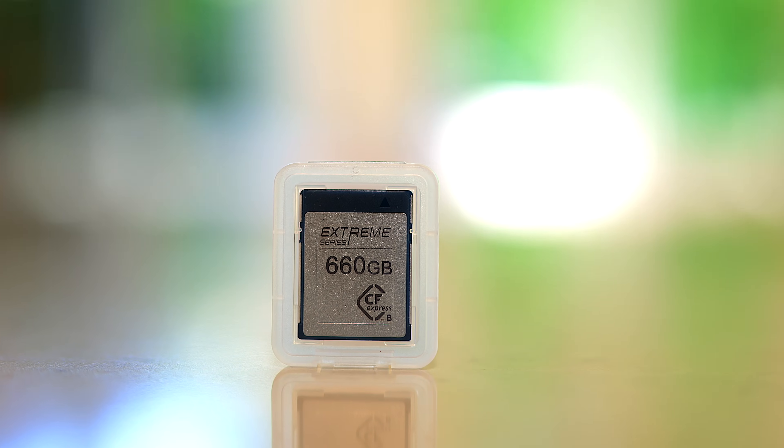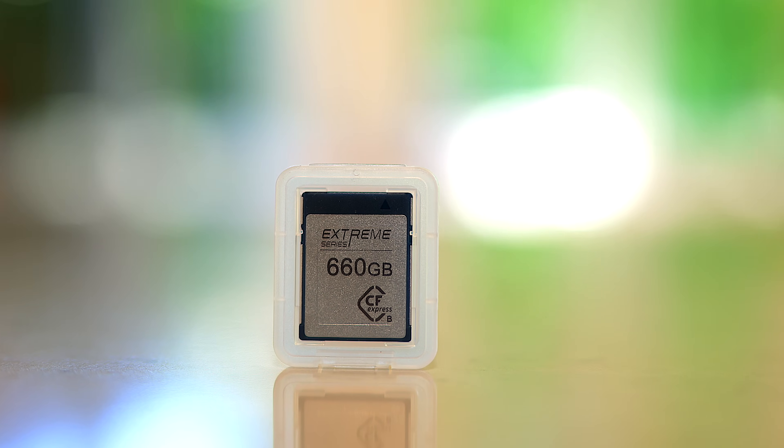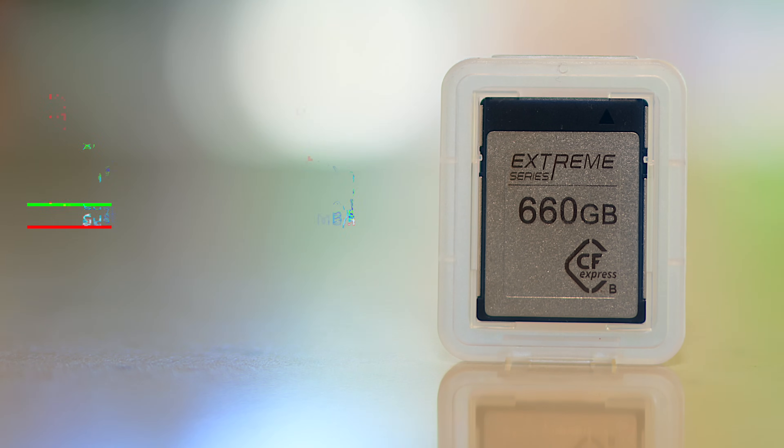What is exciting about these cards, especially for me — the CFexpress Type Bs — is that they are pushing some of the fastest sustained speeds that I have seen for CFexpress Type B. They have sent me two levels of their product. We have the Extreme level, which is the fastest, running at a sustained write speed of 1,650 megabytes per second. This is a 660 gigabyte card.